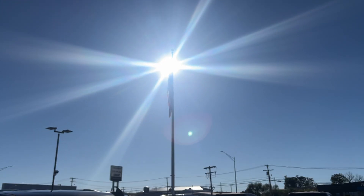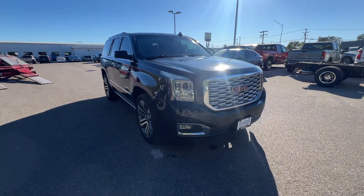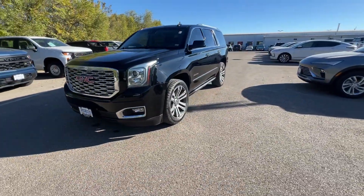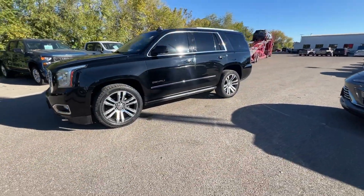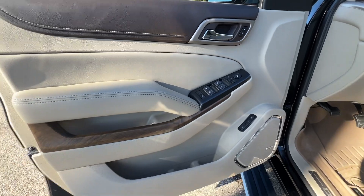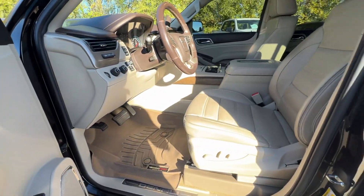Get into the 2018 GMC Yukon. With less than 200,000 miles on the odometer, this vehicle provides excellent value. Enjoy a view of this sleekly styled GMC Yukon, the large SUV that prioritizes passenger comfort and security while providing the brawn for heavy towing.